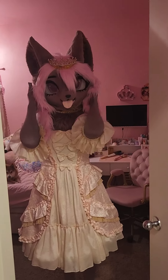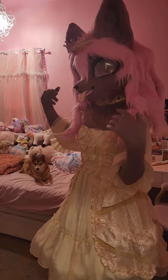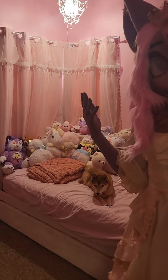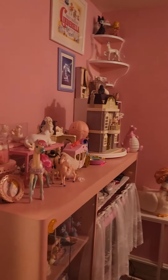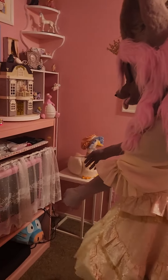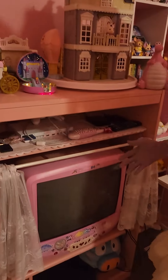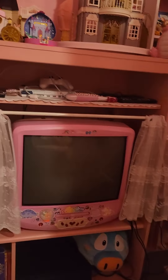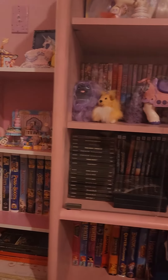Oh hello, you're here — welcome, come on in! This is my office, as I like to call it: the pink room, the princess room, or where the magic happens. This is where all the furry found footage takes place. You can come in and see the TV and all the videos — it does work, it's not just for show.